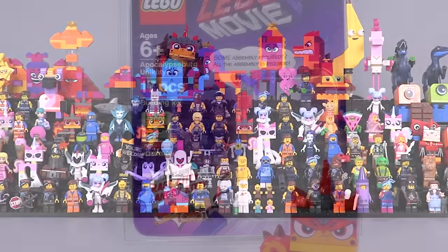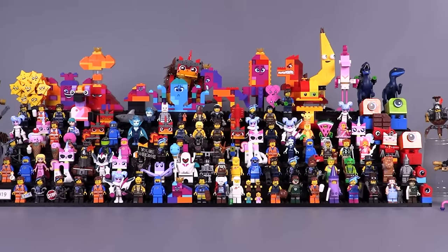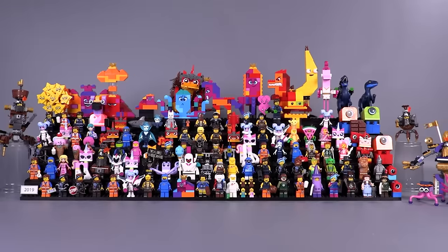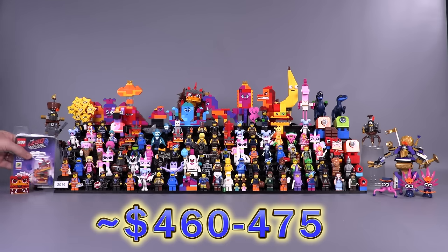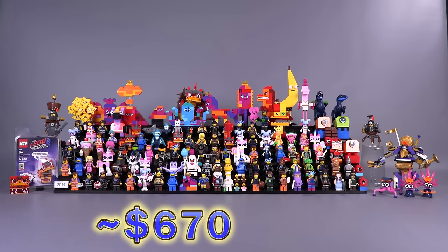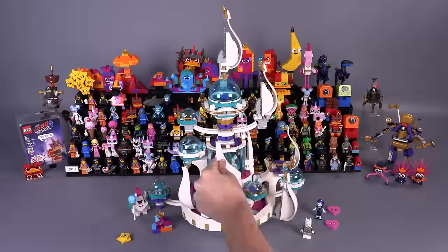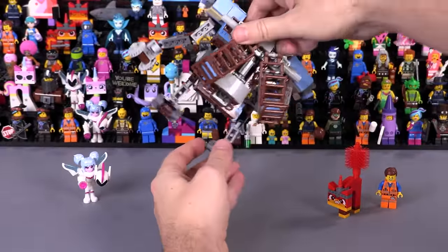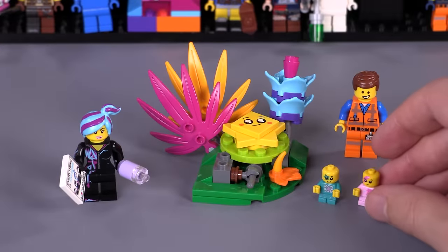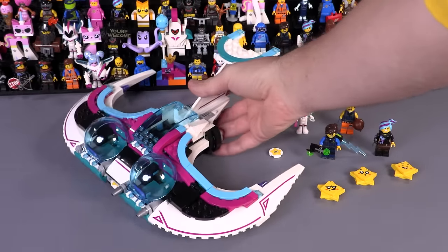Just to put things into perspective, a final count for this collection before Unikitty would be $460 to $475 if you were to just order everything from Bricklink, shipping prices not included. But if you were to add Unikitty, it would be closer to $700, maybe a little less. Before I jump into final thoughts on this minifigure collection, LEGO did send us some of these sets as part of the support program — let me first say thank you, and I'm also going to be doing a quick overview on them, sharing my thoughts and rating these sets on their later collectability or use for custom building.